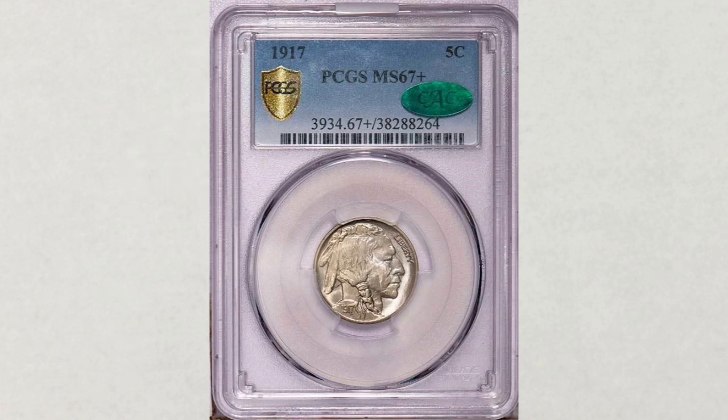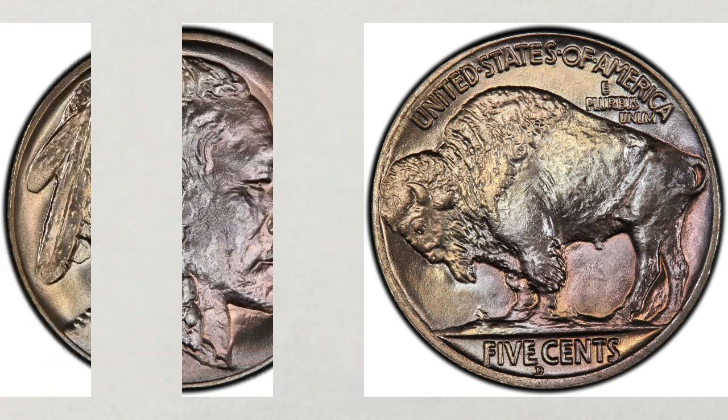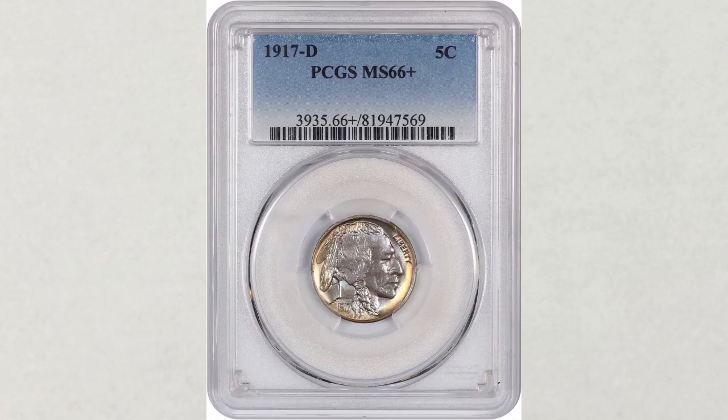Moving on to the Denver mint — they struck 9.9 million nickels, and they will have a D mint mark. A much smaller number than the Buffalo nickels struck at the Philadelphia mint, and because of that they are rarer. This coin in grade MS 65 sold in June of this year at Heritage Auctions for $1,260 — almost four times higher than the Philadelphia Buffalo nickel in the same grade. But wait: in MS 66 plus, this coin sold at David Lawrence Auctions for $17,250.